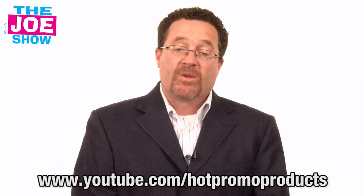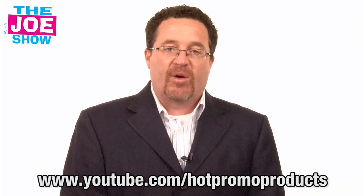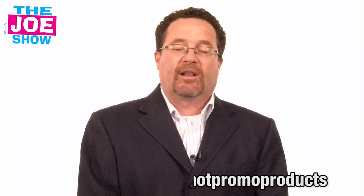Those are all the products I wanted to show you today. Remember, if you want an end-user version of this video — a video directed to your clients — go to www.youtube.com/hotpromoproducts. You'll see the same products there, but the language speaks directly to end buyers. Thanks a lot for watching. We'll see you on Thursday. This is ASI TV.